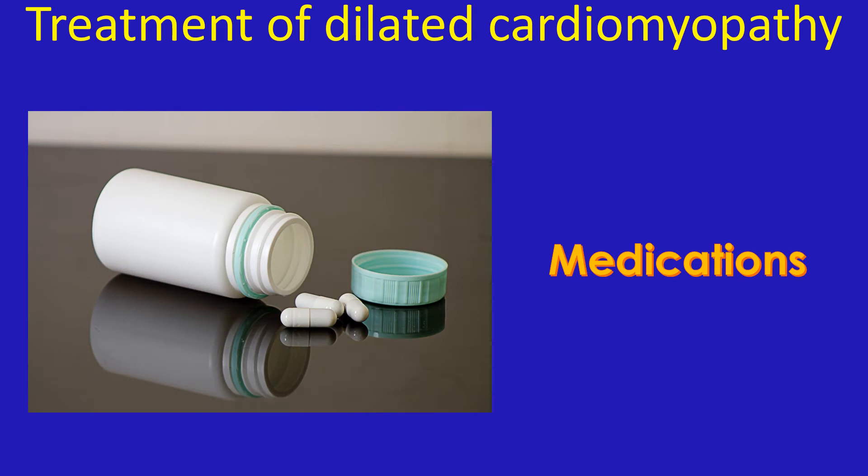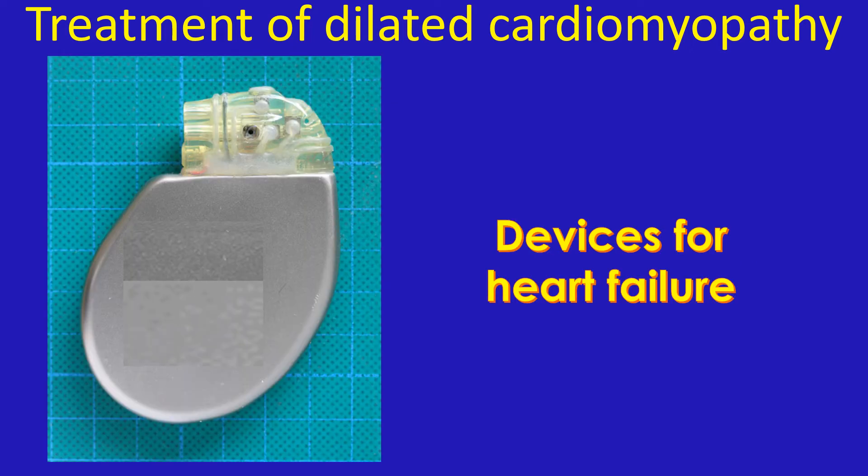How can dilated cardiomyopathy be treated? In the initial stages, it can be treated by medications which reduce the workload of the heart and those which increase urine output. Medications for controlling the heart rate are also added if the heart rate goes up. When medications are not effective, some patients get relief with devices known as heart failure devices or cardiac resynchronization therapy.